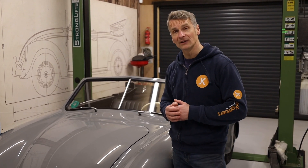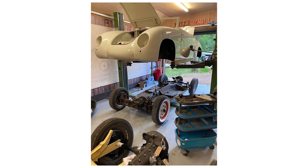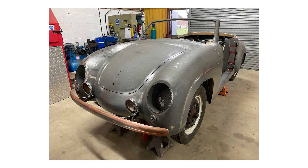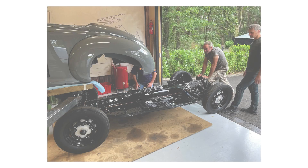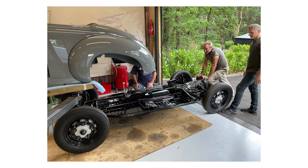Of this split screen model there is thought to be only four left in the world, so it makes this car a super rare vehicle. This particular vehicle has received a 3000 hour plus restoration carried out by us at JustCampers. It was started in 2019 and completed in 2022.